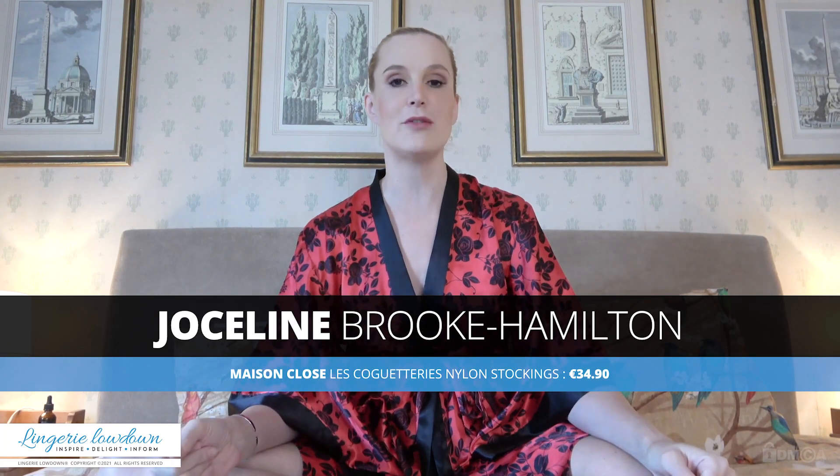Well hello there and welcome to Lingerie Lowdown, the very best place on the internet for honest, detailed, impartial reviews of hosiery and lingerie products from manufacturers across the globe, reviewed for you by real, actual people who wear this stuff. My name is Jocelyn, I am a professional model based in the UK, I am UK dress size 10, I am 6 foot 2 which sometimes makes getting some items to fit a little bit on the challenging side, and I am one of your Lingerie Lowdown reviewers.